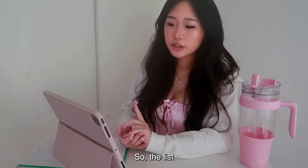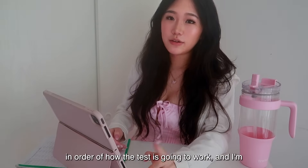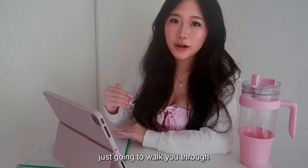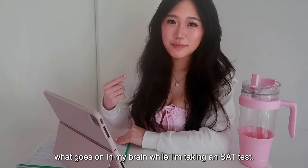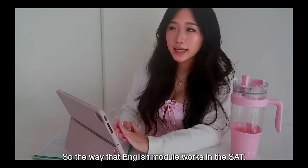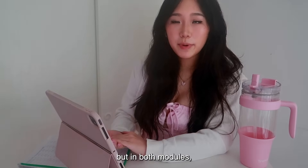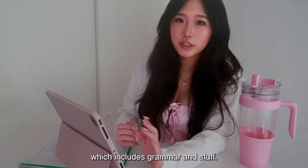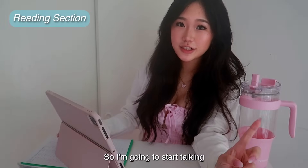The list I compiled is in order of how the test is going to work, and I'll walk you through what goes on in my brain while I'm taking the test. The English module starts with the reading section and then goes to the writing section, which includes grammar and stuff, so I'm going to start talking about the reading section first.